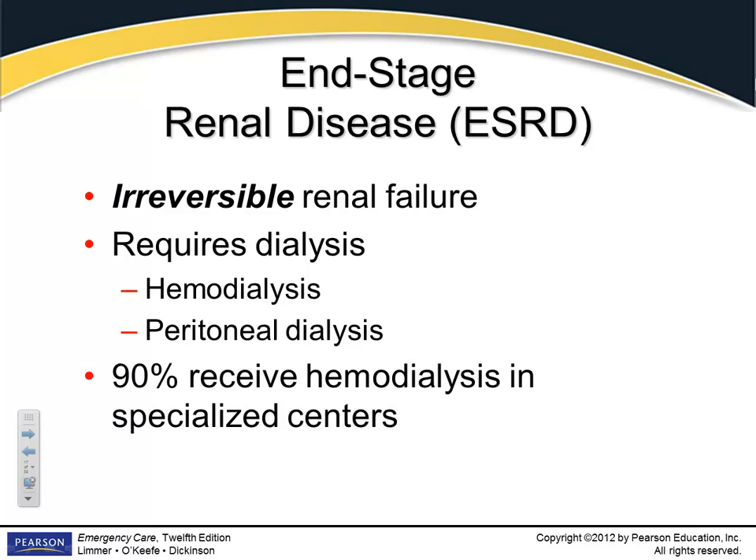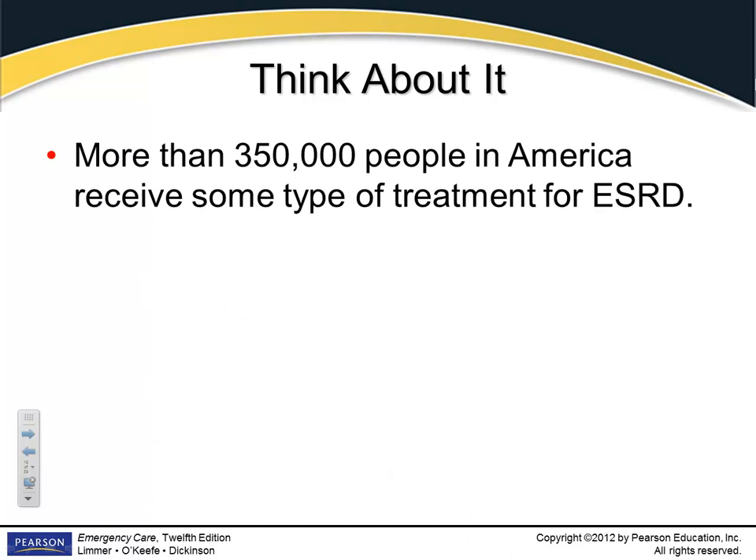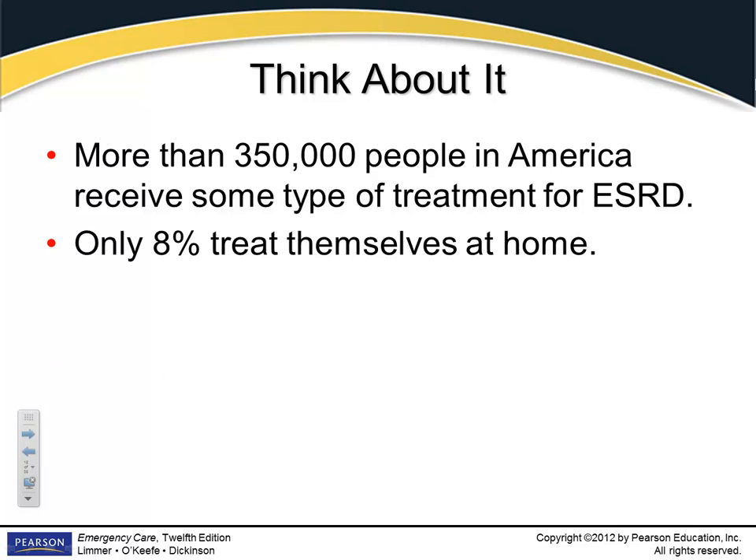90% of patients receive hemodialysis in specialized centers — you don't do that at home. More than 350,000 people in America receive some type of treatment for end-stage renal disease. Only 8% treat themselves at home. It's much more comfortable for patients at home since they don't have to be transported to a center.